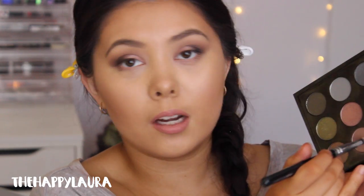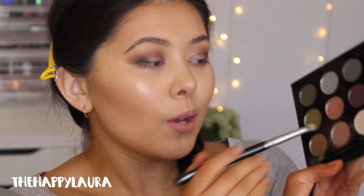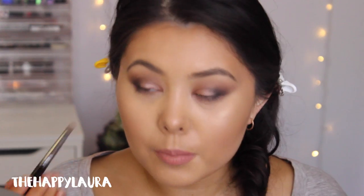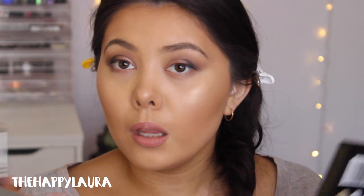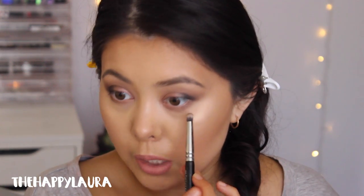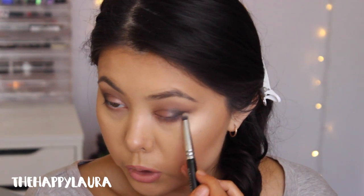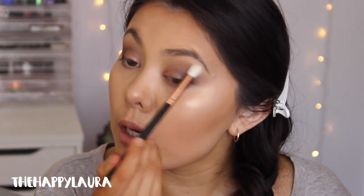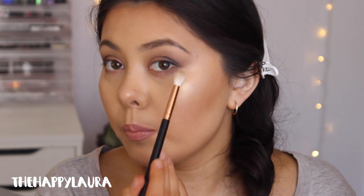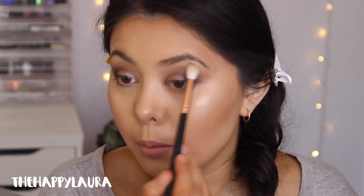I'm going to take the first shade I used, which was just this brown, and brush that along my lower lashes. Normally I like to run my transition color on my lower lash line as well before I use the other shades, just to make them easier to blend. These shadows are so blendable — like you don't even understand. That looks like it's not blended, but it's just my bone structure, I promise.